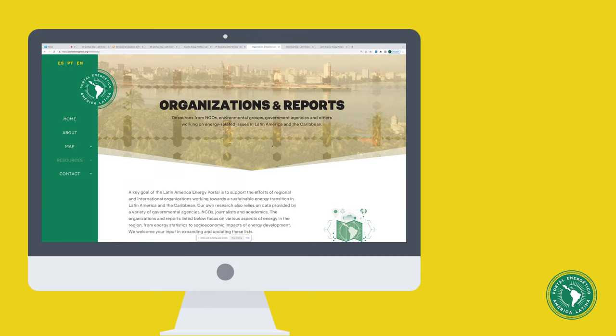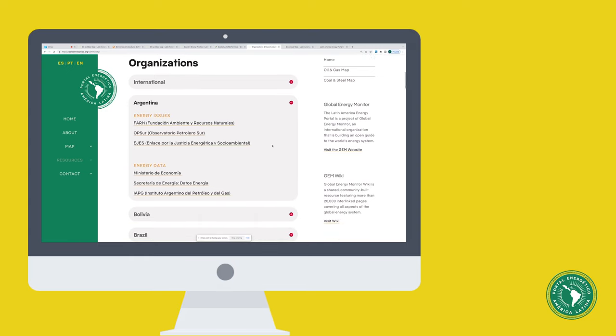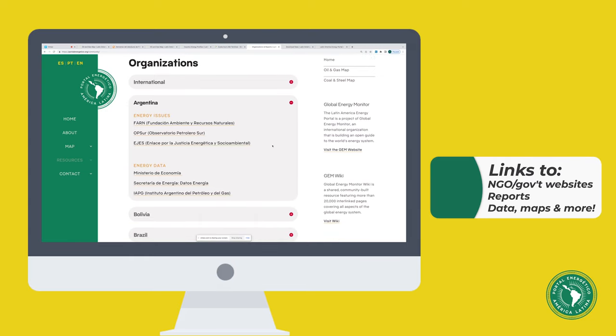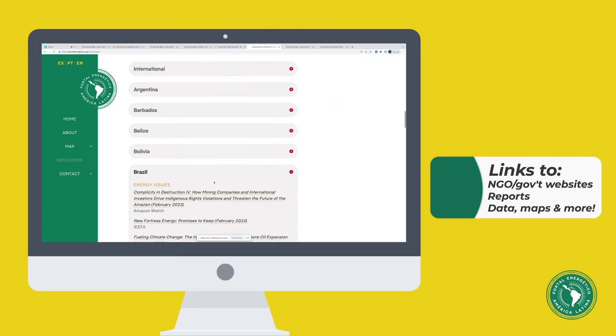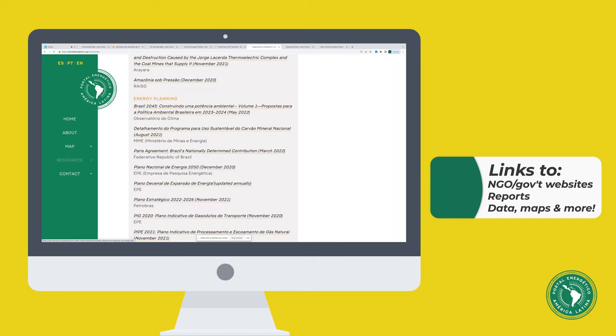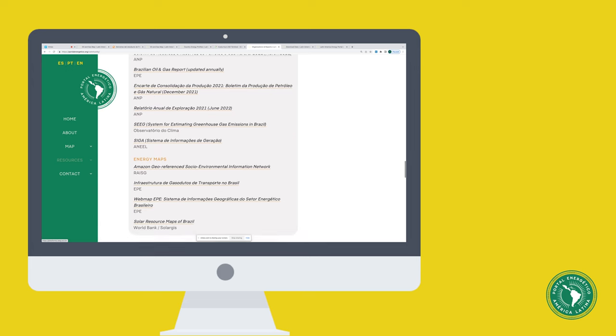The Latin America Energy Portal also includes direct links to the websites of countless organizations, including environmental groups, national energy ministries, and reports ranging from energy planning reports to statistical data to maps.